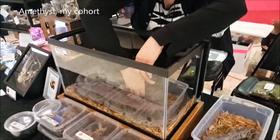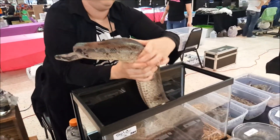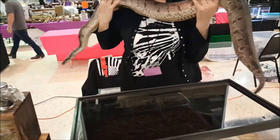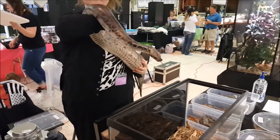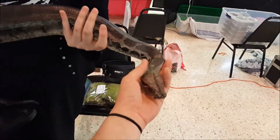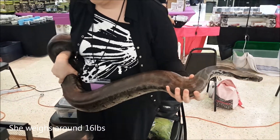Now Amethyst is going to pull out Nephthys for you. Whenever we have this snake out, everybody just stops and has to come over and look at her and handle her. Because even the video doesn't pick it up very well — this is a huge snake. So this is why I bring adults: I want to show people how big they get. This little tiny baby is going to turn into this giant monster.